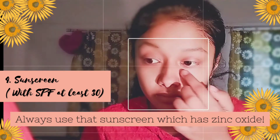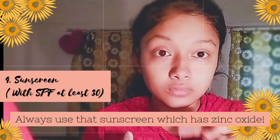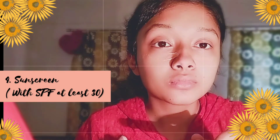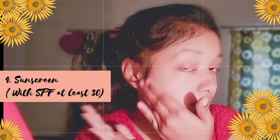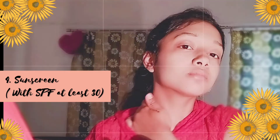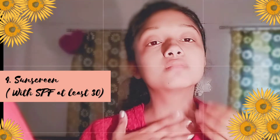These ingredients physically shield the skin from harmful rays. Sunscreens are now also including protection against blue light, which is a must for both indoors and outdoors. So you must use sunscreen as part of your day routine.